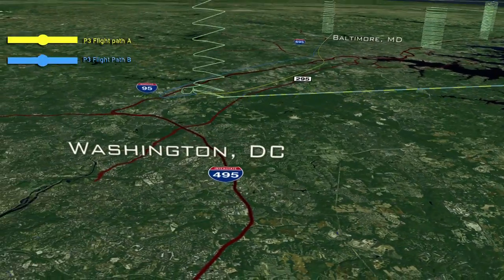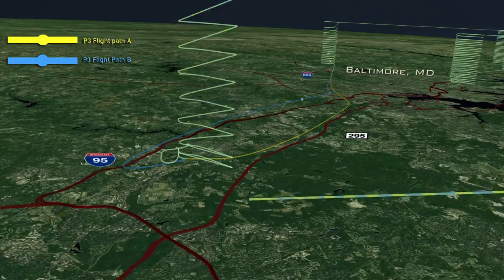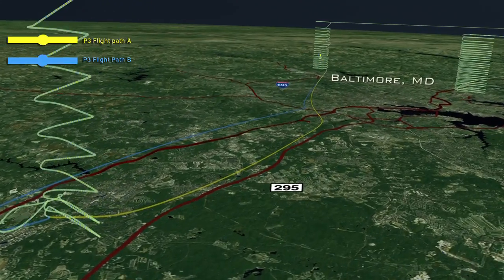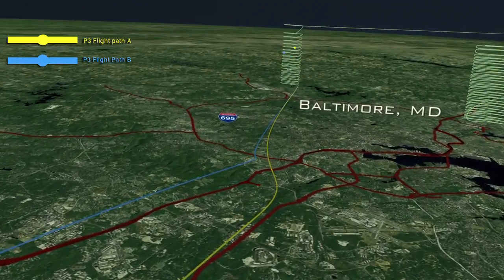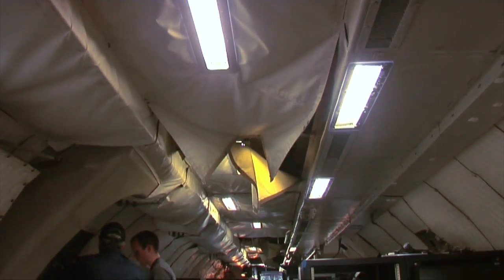Collecting the air samples will be a challenge by itself. The P-3 pilot will fly in spiral patterns to obtain data at different altitudes — it's the first time NASA has conducted such flights in a major urban area. We're going to have not only the air traffic, but the weather. So for us to get in there and work with the FAA, the high-density traffic and some summer weather, we're going to be working real hard.